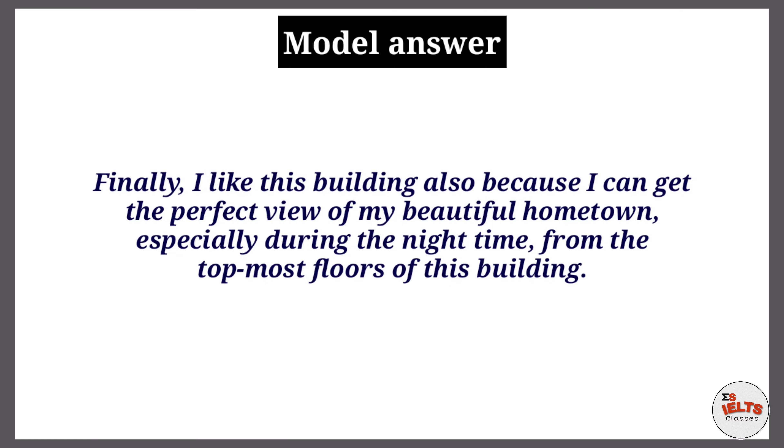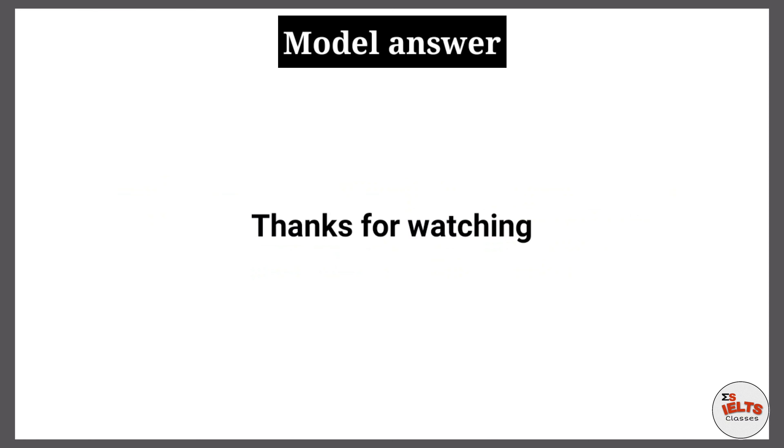I also like this building because I can get a perfect view of my beautiful hometown, especially during the nighttime, from the topmost floors. This was the seven-plus band structure you can use to get your desired band score. Thanks for watching.